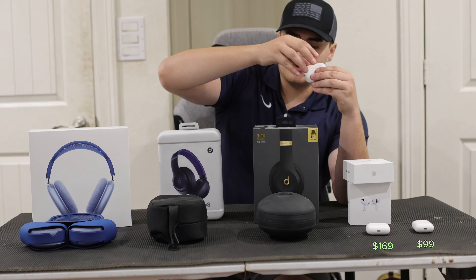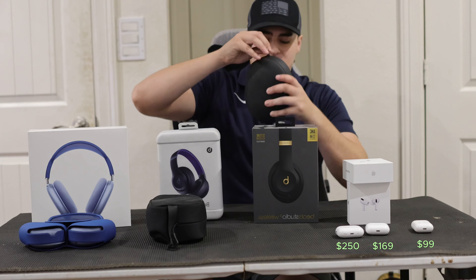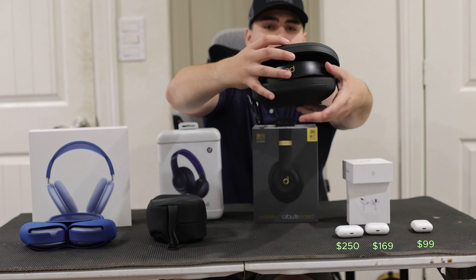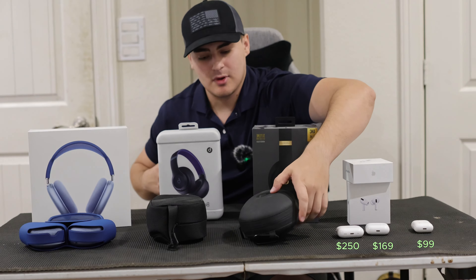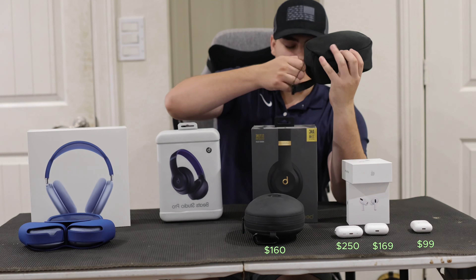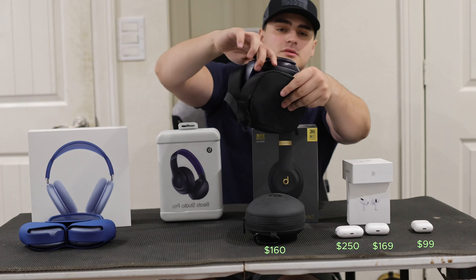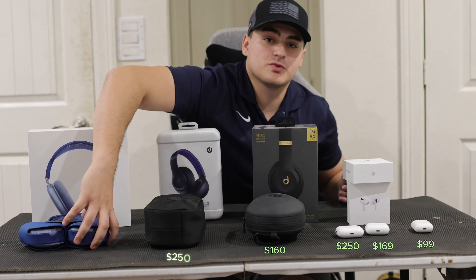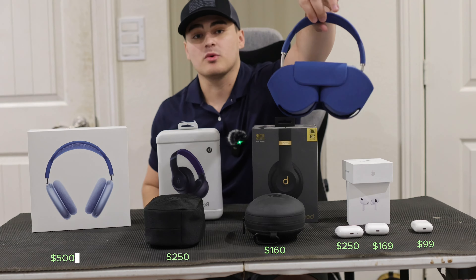We have the Beats Studio 3, which are going to be running you $160. The next headphone is the Beats Studio Pro at $250. And then our final option is the AirPods Max, which are going to be running you $500.